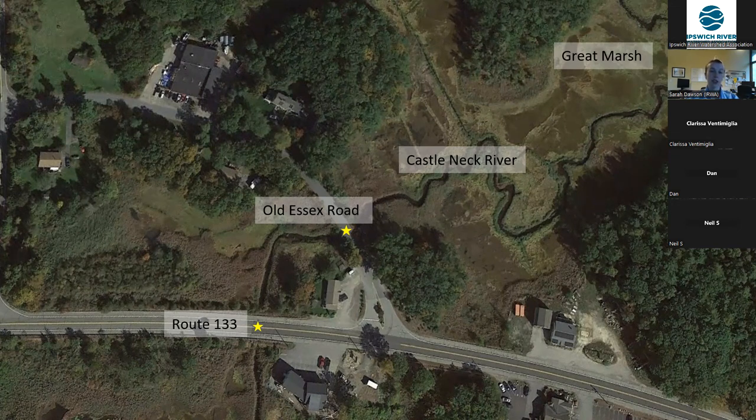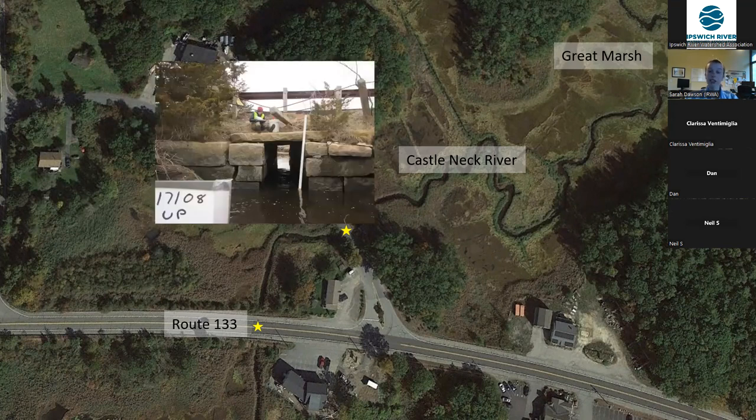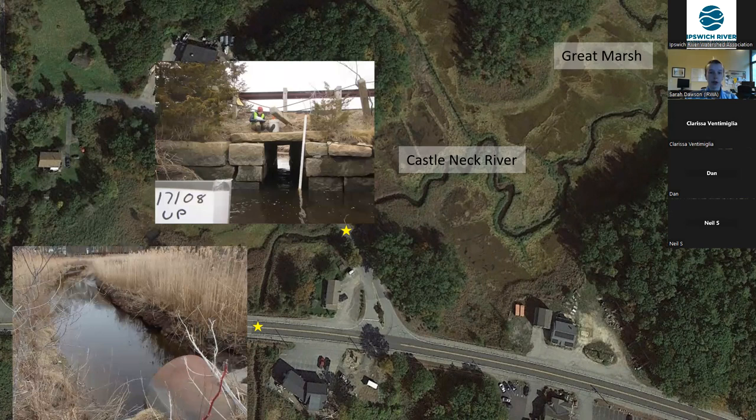This project is going to address two high priority coastal barriers in an area that is at high risk for sea level rise, storm surge, and extreme precipitation. Although this is a relatively undeveloped area, Castle Neck River and its associated salt marsh are significantly impaired by manmade barriers — namely where the roads crisscross over the river and the marsh. Both the Old Essex Road barrier and the Route 133 barrier were given a high priority in the Great Marsh Barriers Assessment based on their environmental restoration potential — meaning that if we addressed them, the benefits to the environment would be very, very high.